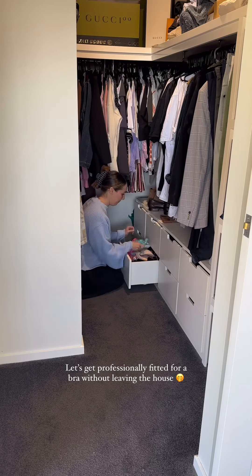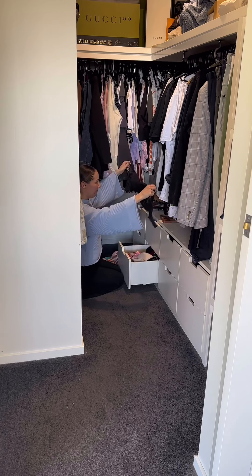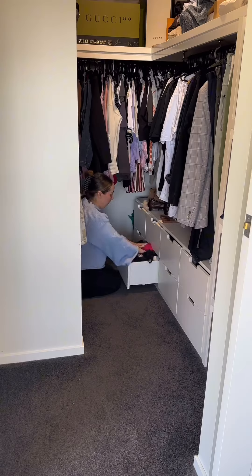If you want to know one area of my life that has been neglected, just look at my bra drawer, because these things are vintage. I don't think I've ever gotten myself properly fitted for a bra. I've always just winged it and got a size I thought I was, and even though I'm definitely smaller chested, they just never felt quite right.